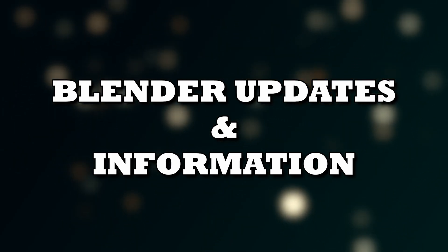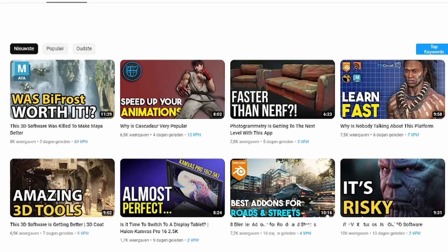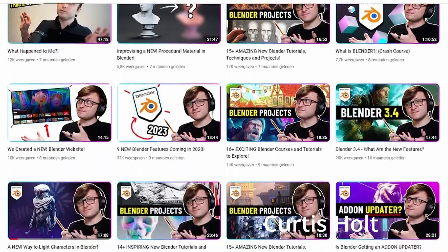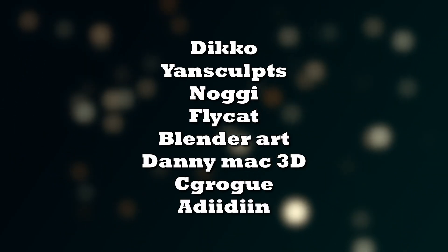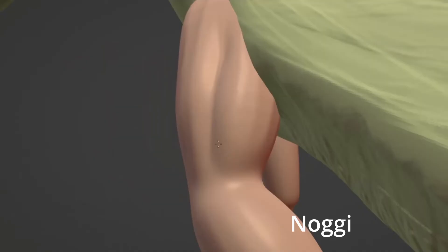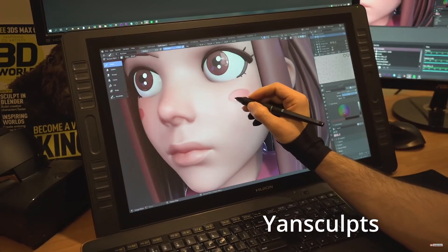The Blender Updates and Information section features channels that mainly give out information about updates in Blender and the future of 3D as a whole. Whenever a new version of Blender comes out or there are some amazing artworks or add-ons, they will help give you this information as quickly as possible. The Sculpting section covers channels focused on creating characters with good proportions and different sculpting techniques. If you want to dive into character creation and sculpting in general, these are the go-to channels.